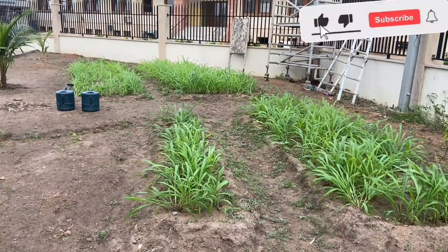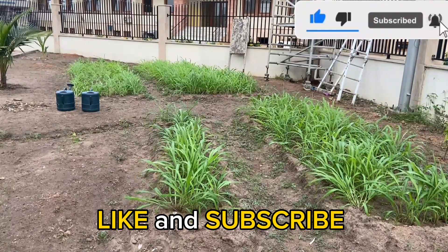I urge you to like the video and subscribe to the channel.